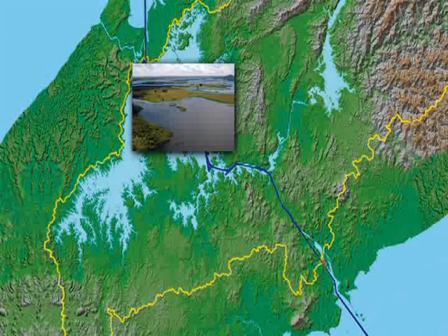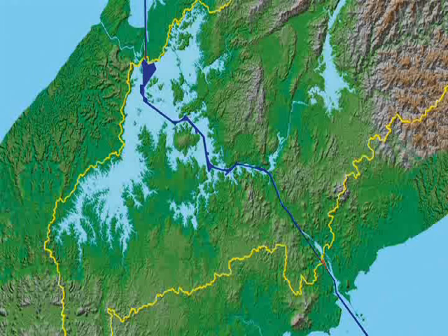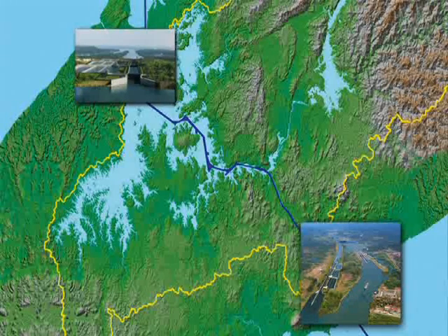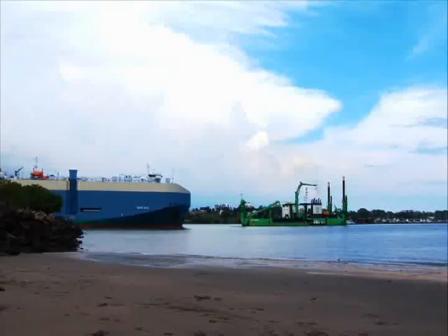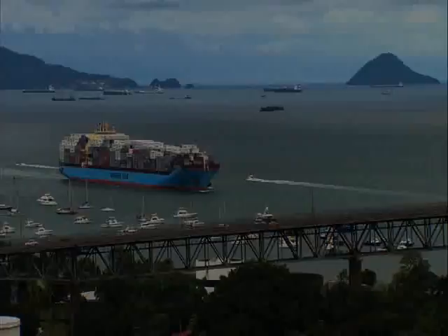The expansion also includes the dry excavation of a new access channel for the transit of post-Panamax ships, and the design and build of new locks in the Pacific and the Atlantic. One challenge in the expansion program is turning the existing entrances and canal navigational channels into suitable areas to enable the 50-foot draft required by post-Panamax ships.